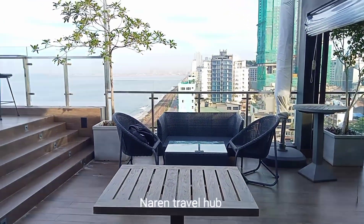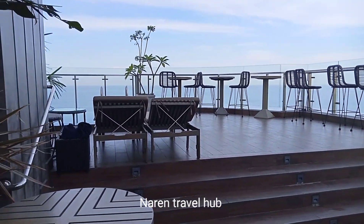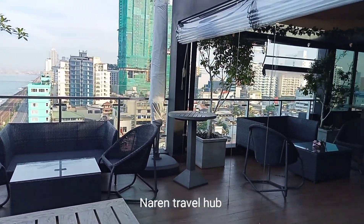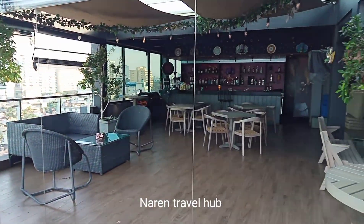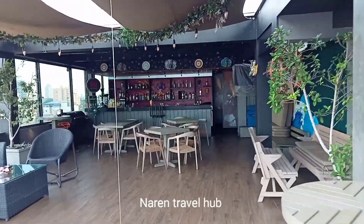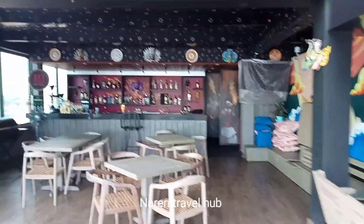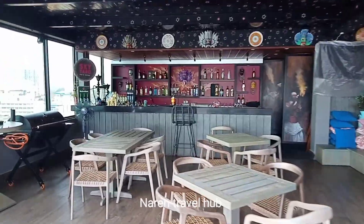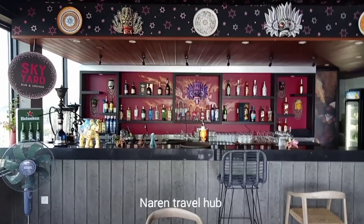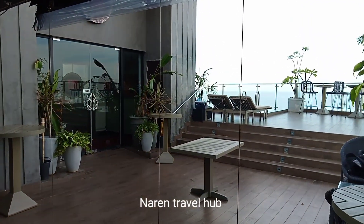Following that, on the ninth floor they have their iconic sky chart and bar lounge, which offers alcoholic and non-alcoholic beverages along with different types of cuisine. Trust me guys, this is the most iconic and relaxing environment, including the best view of the beach and Colombo city.